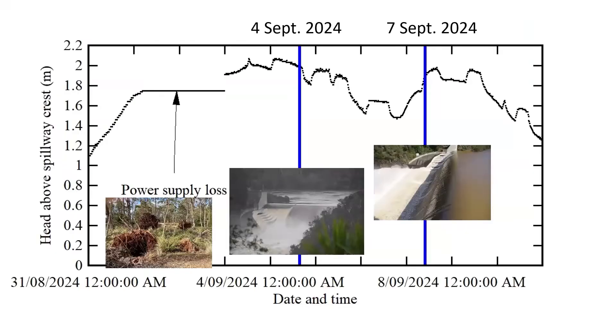In late August 2024 and early September 2024, the South Esk River experienced a fairly significant flood, with the hydrograph at Travelling Dam showing the head above crest at the spillway for that period. At the beginning of the record, there was a power loss following a very strong windstorm on Sunday, 1st of September evening.